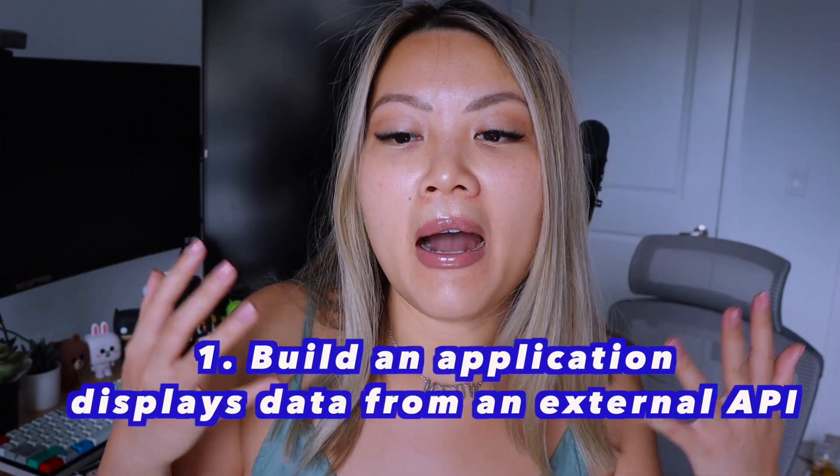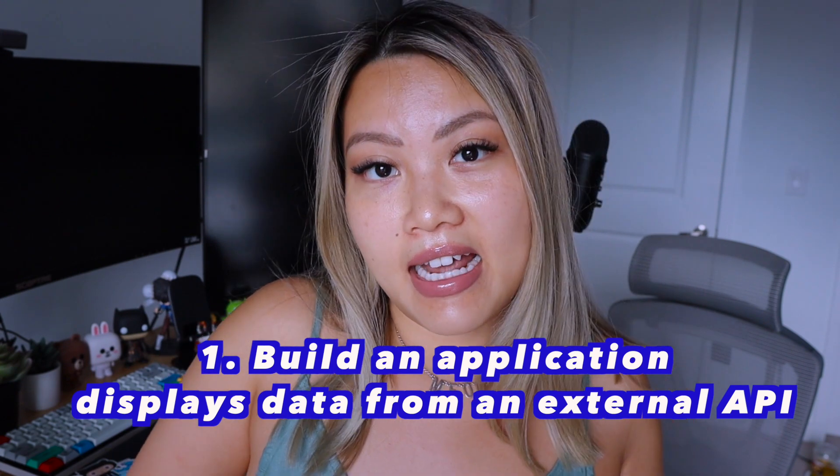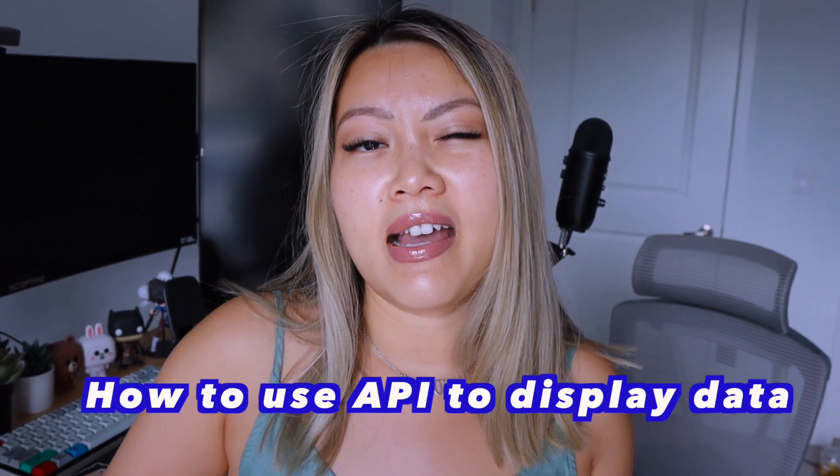Option number one is to build an application that displays data from an external API. This is a great starting point to get familiar with how to work with APIs. It's up to you what kind of API you choose. The idea is to comprehend how to use an API, get the responses from it, and then use JavaScript or whatever framework you choose to display that data to the user. The goal is to practice fetching APIs and displaying the data.